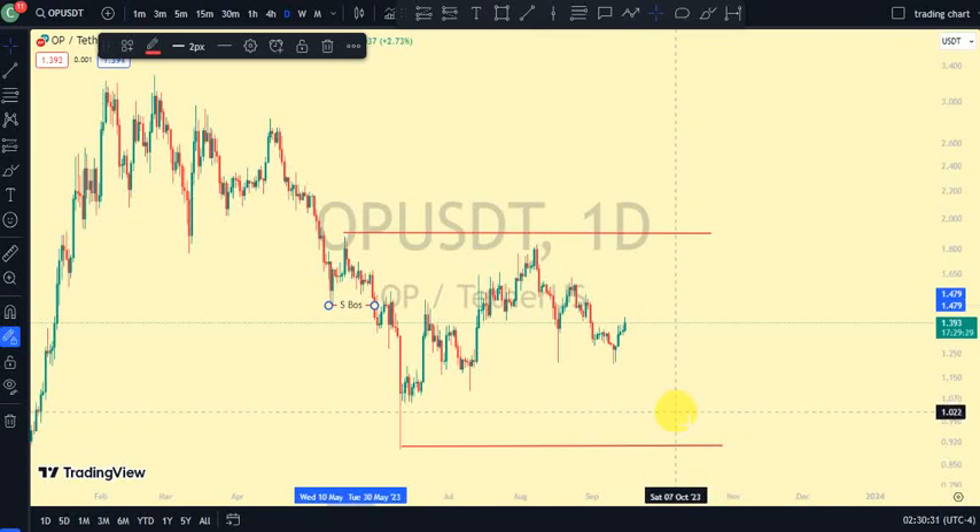Hey guys, welcome back to Clarity Chart Analysis. In this video I'll be using market structure to tell us our current position of the Optimism token on the price chart, and also using market structure to predict the next possible move of the Optimism token. If you're new to this channel and you want to make money on both directions of the market, this channel is for you — please subscribe, like, and turn on notifications.